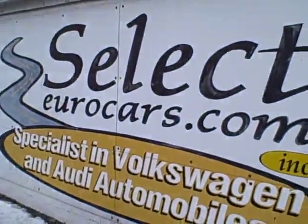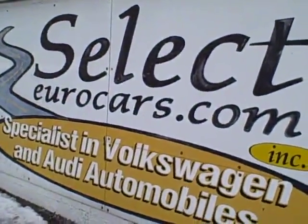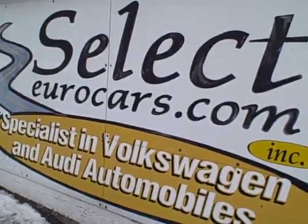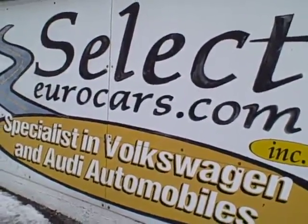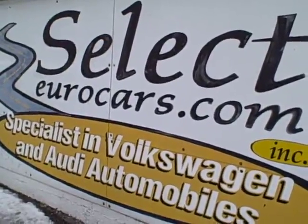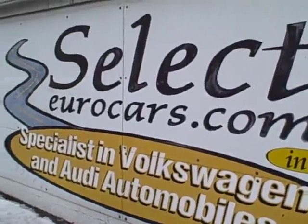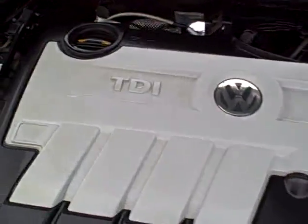If you need financing — whether you have the best of credit, we have incredibly low rates and may beat your favorite bank or credit union. If you've had serious credit problems, we often can help, giving you a chance to build your credit, which is so important in today's world. We're open seven days a week. Come on down, give us a call, instant message, email us — come see us at Select.